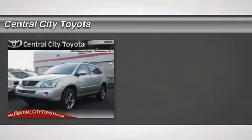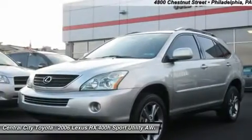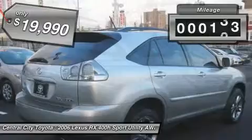The 2006 Lexus RX 400H. The Lexus RX 400 Hybrid is an inviting blend of performance, fuel economy, comfort, and luxury, and is priced below $20,000. This vehicle has less than 80,000 miles.